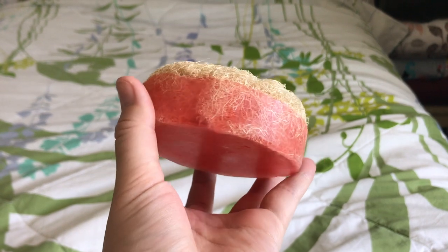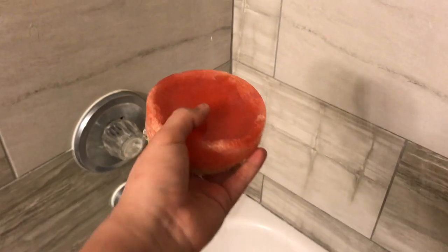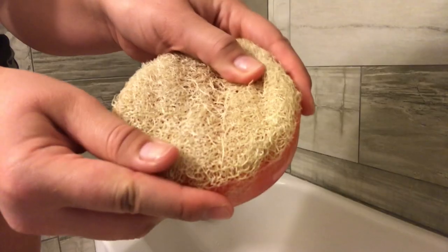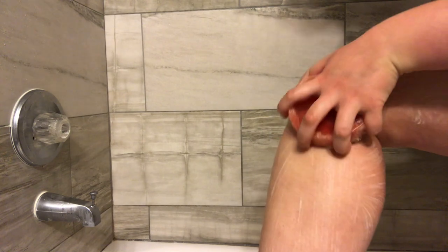I'm going to start with this soap scrubber, which smells of lavender. I just wet the back of it and then rub it onto my body and use the little scrubber part to foam up the soap. The scrubber makes me feel like I'm actually cleansing my body and getting all the dirt off of my skin.